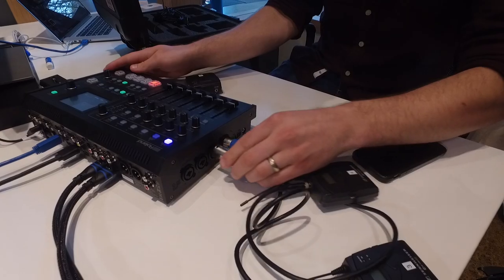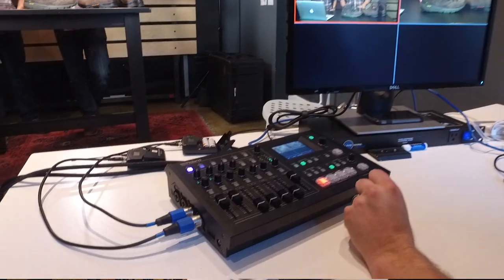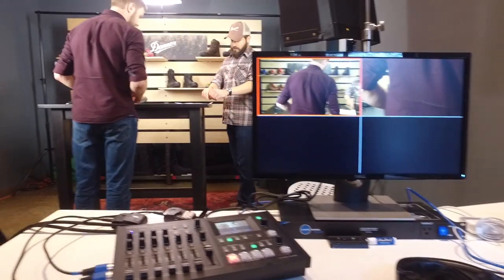Having the integrated audio mixer with the Roland just simplifies our workflow overall. At BrandLive, our customers expect a seamless and professional experience, and the Roland VR-4HD is a production tool that helps us deliver on that promise. When we go onsite with a customer, we want it to be great every single time. Our customers expect that from us, and so having that reliability is really important to us.